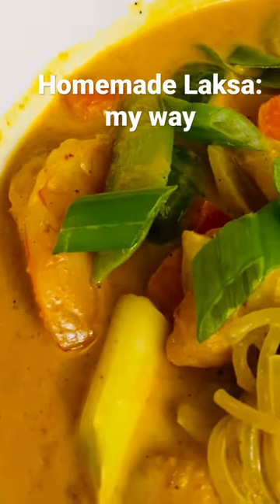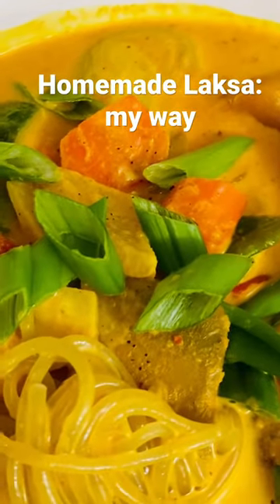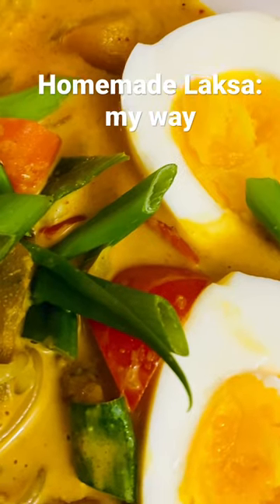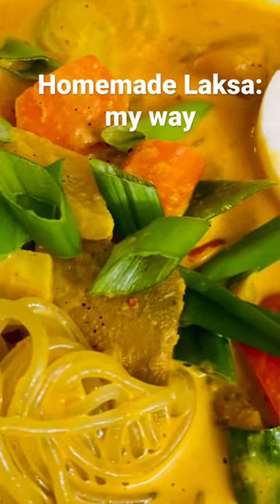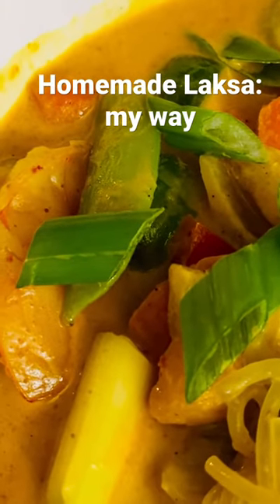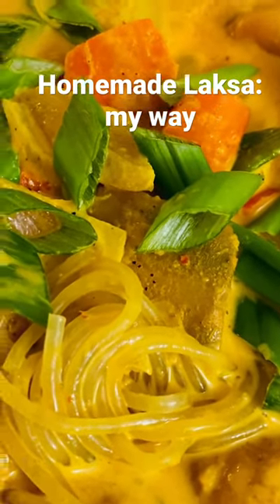It's got lots of vegetables — carrots, Brussels sprouts, pumpkin, bell peppers, onions, garlic, and a little ginger. I also put some shrimp in here, a couple of big shrimp, and some fish balls. Really, it's fish and vegetables.